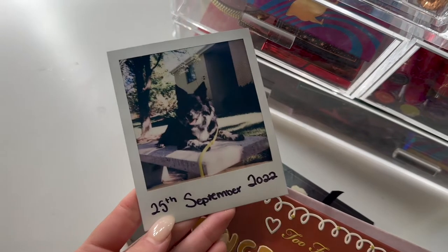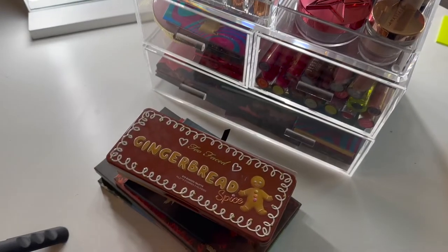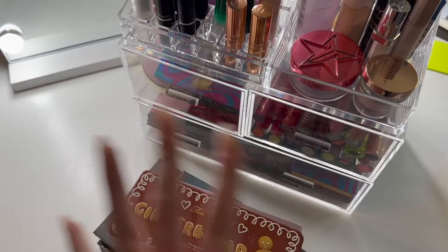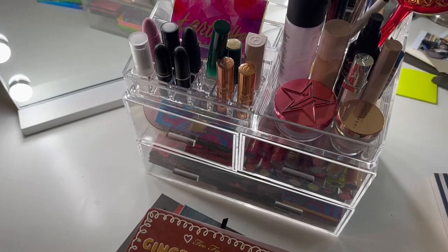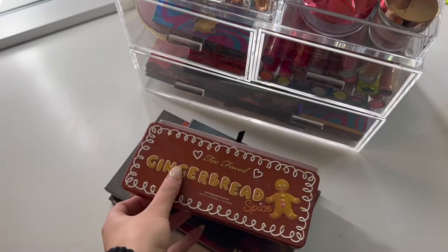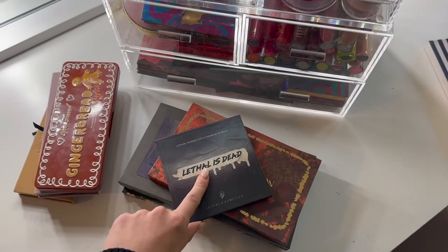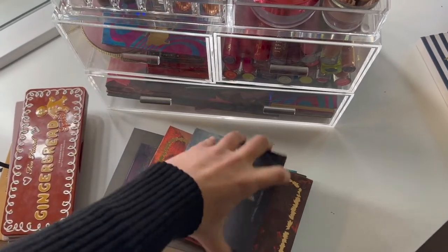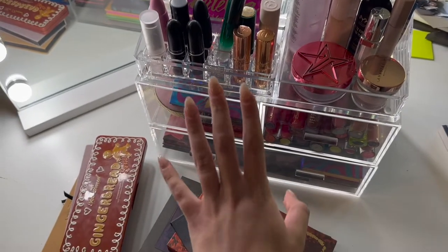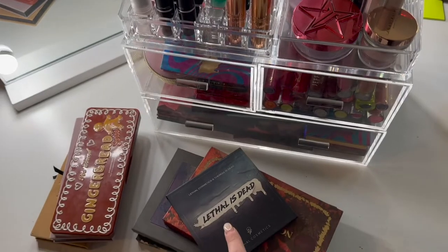Side note — look how cute this Polaroid I got of my dog is. I love him so much. I've definitely let my acrylic drawers get out of hand, so we are going to try and clean this up a little bit, get it ready for spooky season. I also have a couple newer things coming that aren't here yet. I did order the new Teresa is Dead and Lethal Cosmetics collection. It hasn't shipped yet, but when it does, I will be putting that in my drawers as well. Let's go ahead and dive in.